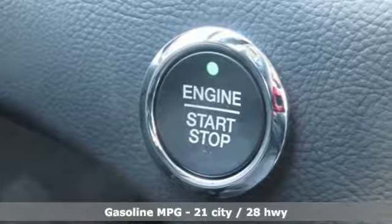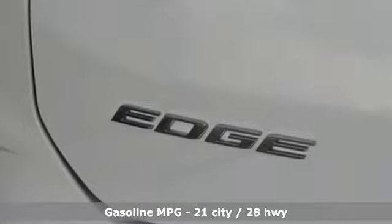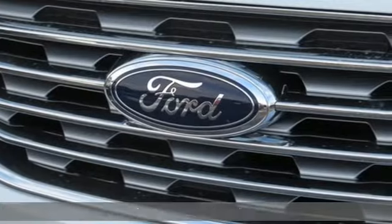It comes with the features you need and, better yet, want. Streaming audio, power heated mirrors, dual-zone climate control, rear parking sensors.